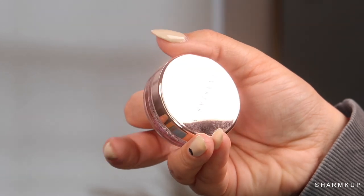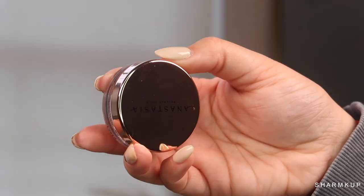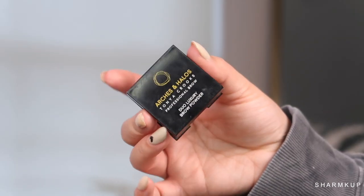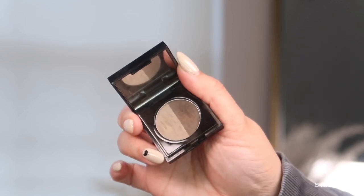I'm going to start off by taking the Anastasia Brow Freeze and applying this on my brows before I apply any brow product. I really really love this product at the moment. I'm also taking the Tatcha lip mask to start off my makeup. For brows, I'm taking the Arch and Halos brow powder in the shade Mocha Blondie.